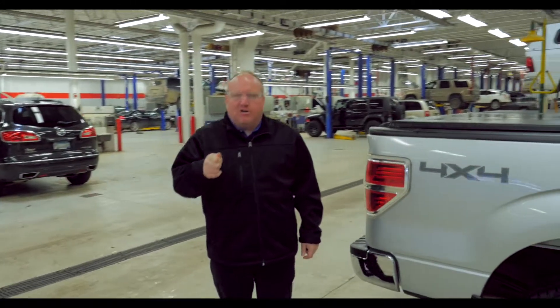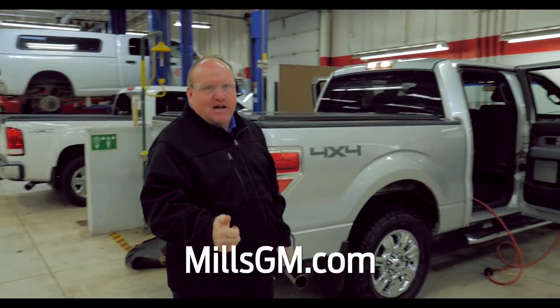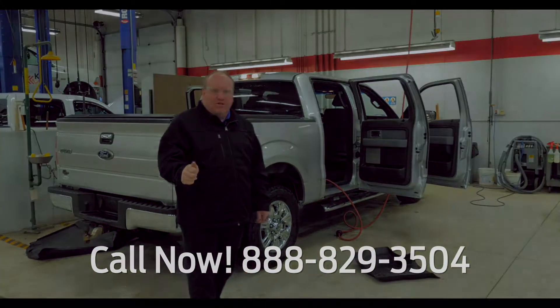If you want more extensive pictures or video, or you want to talk to anybody about any vehicle in stock, give us a call at MillsGM: 888-829-3504.